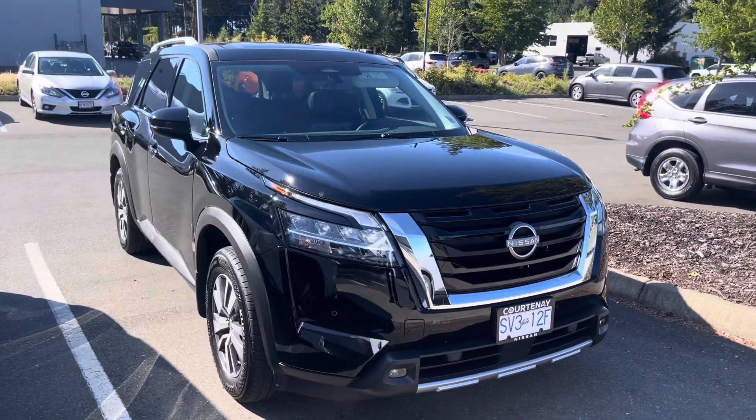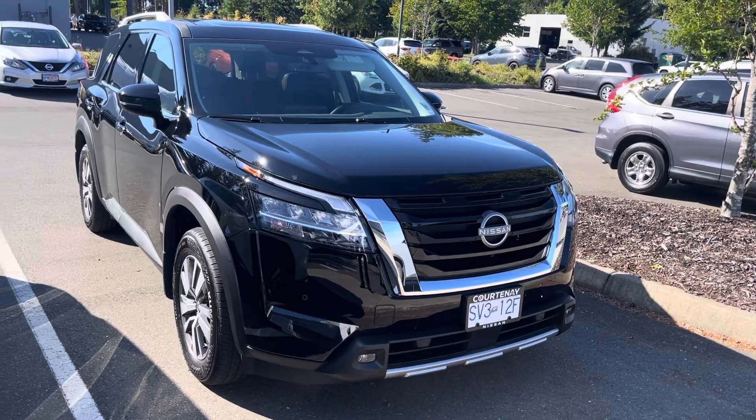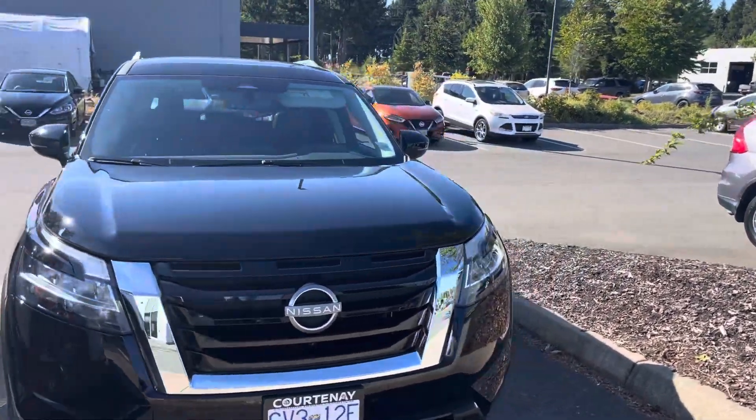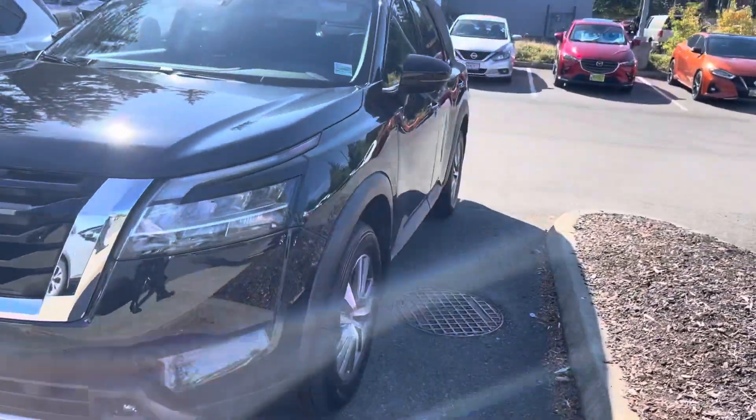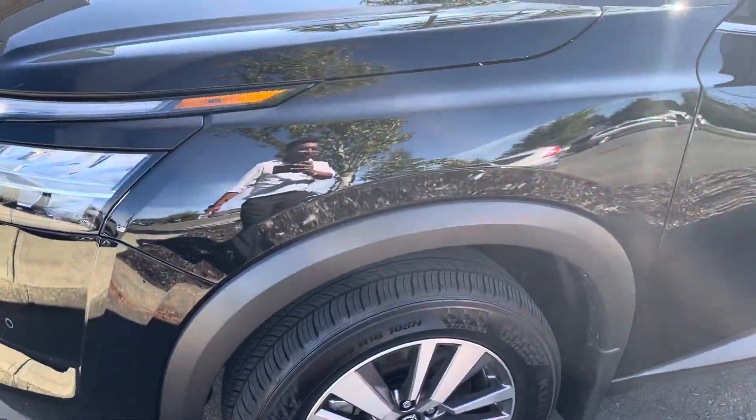Just wanted to make a quick short video on this 2023 Nissan Pathfinder SL that we have on the lot here. It is a demo used by my service manager, so it does have a little bit of mileage. I'm just going to do a quick silent walk around first showing if there's any blemishes or anything — I personally don't see anything. This is just dirt which will come off.